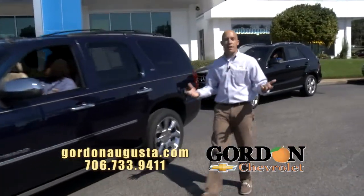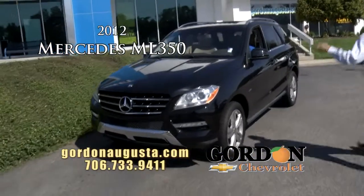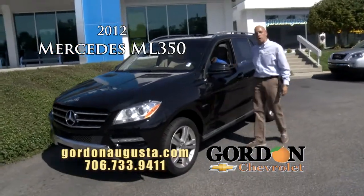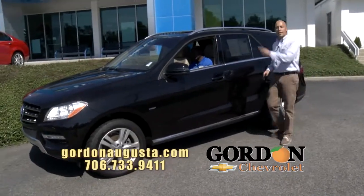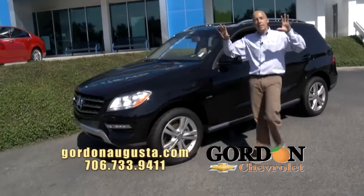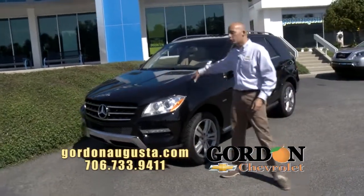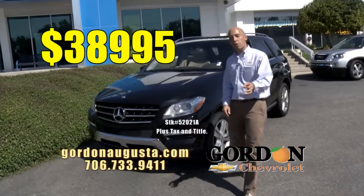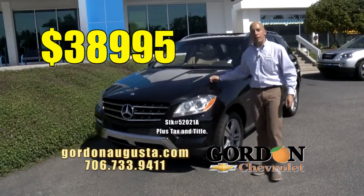Coming up behind that, the epitome of luxury — a 2012 Mercedes ML350 with the Blue Efficiency motor. Absolutely beautiful. Black on the outside, cashmere leather, headrest DVD system, navigation — you name it, it's got it. 2012 Mercedes at $38,995. Shop around — unbeatable price.